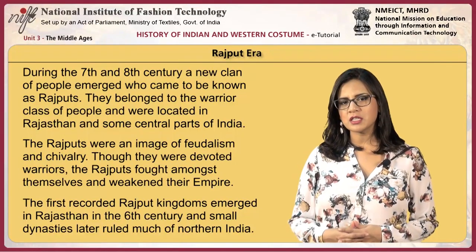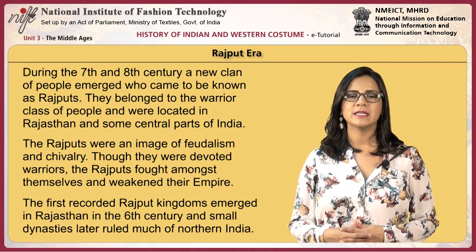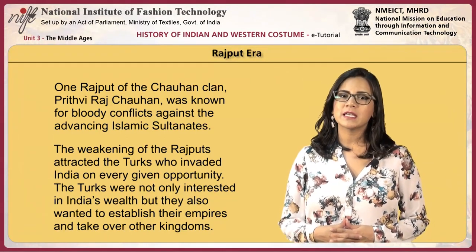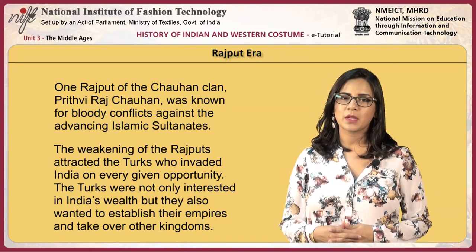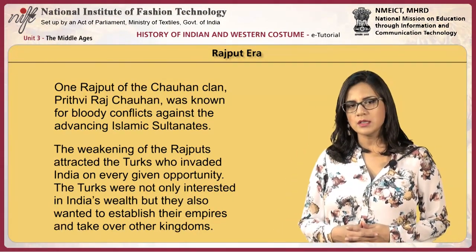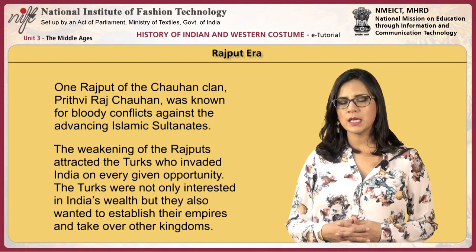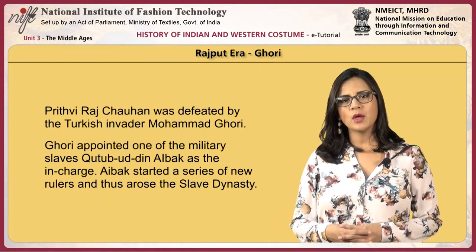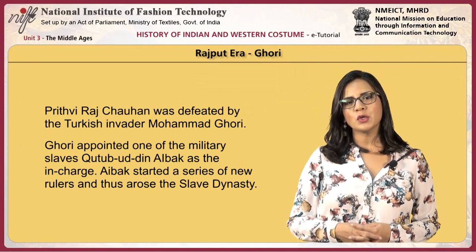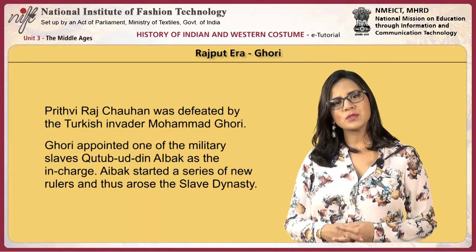The first recorded Rajput kingdoms emerged in Rajasthan in the 6th century, and small dynasties later ruled much of northern India. One Rajput of the Chauhan clan, Prithviraj Chauhan, was known for bloody conflicts against the advancing Islamic Sultanates. The weakening of the Rajputs attracted the Turks, who invaded India on every given opportunity, not only interested in India's wealth but also wanting to establish their empires. Prithviraj Chauhan was defeated by the Turkish invader Mohamed Ghori. Ghori appointed one of his military slaves, Qutub-ud-din Aybak, as the incharge, and Aybak started a series of new rulers, giving rise to the slave dynasty.